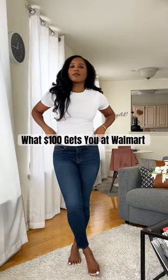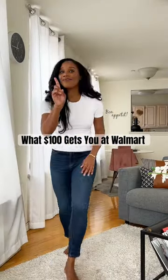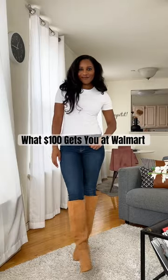In partnership with Walmart, here's what $100 will get you. Loving this $10 tee, perfect for spring. And these skinny jeans look great with a tall boot.